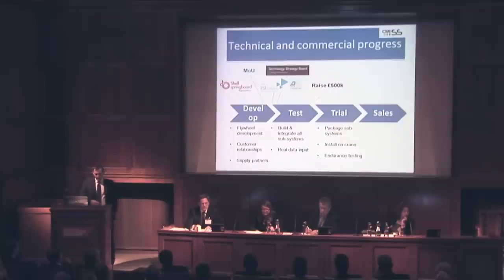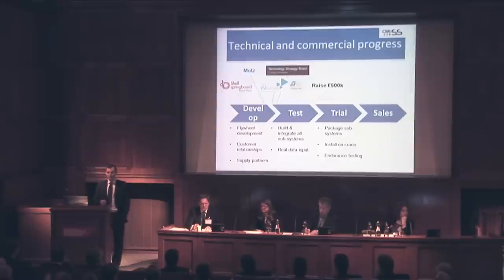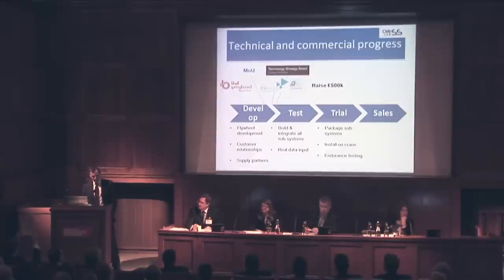Our development path involves workshop testing and then demonstration at full scale on a crane system. The system is already fully designed, and the components have all been tested at full scale. We're now integrating the system and testing it with real-world data. The next step will be a demonstration on an RTG crane at our partner's site.